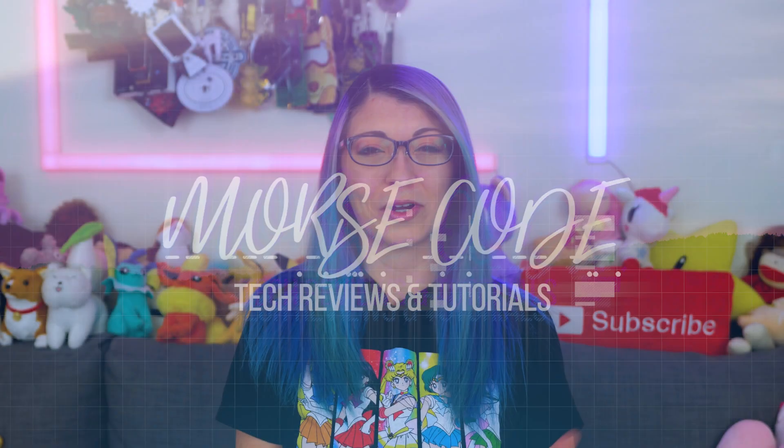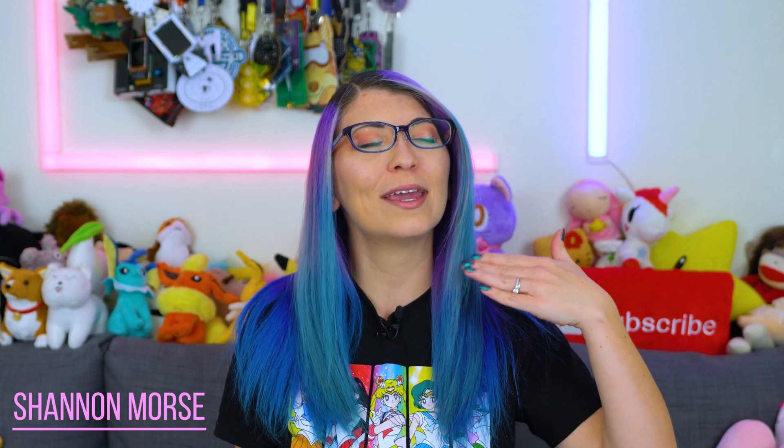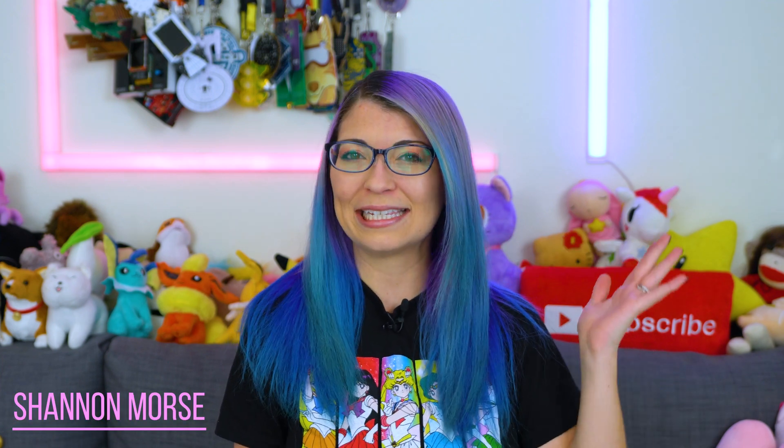Hey s'mores, I'm Shannon Morse, welcome to Morse Code where I share tech reviews, tutorials, and security and privacy mindset tips.